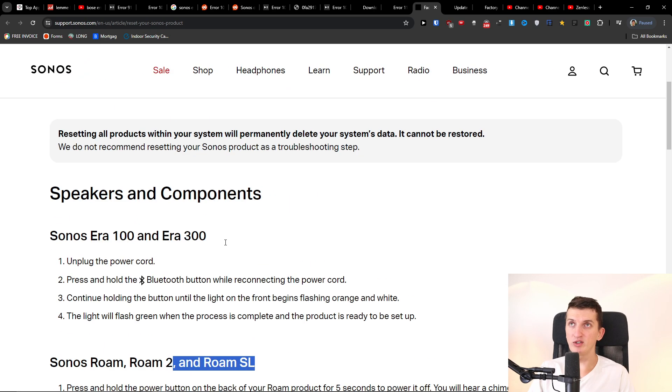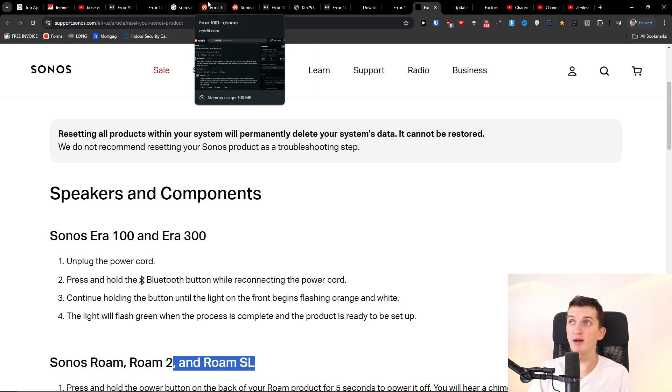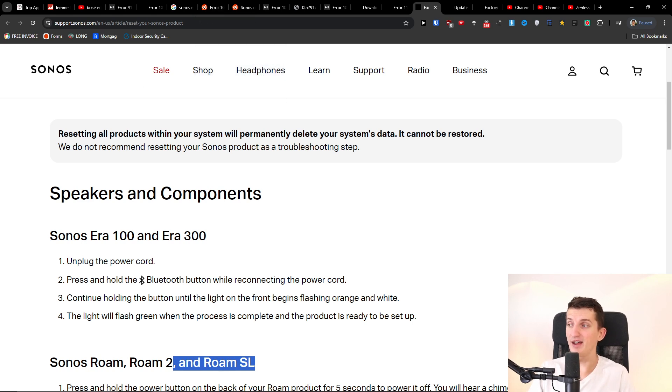Factory reset your Sonos — it really depends on what kind you have, so just search for it on YouTube. Also factory reset your Wi-Fi router and reboot it, and maybe it's going to fix it. I'm sorry if this video didn't help, but this is something you can try. Thank you very much for watching and have a great day, goodbye.